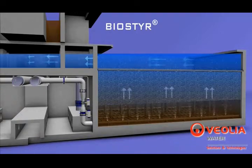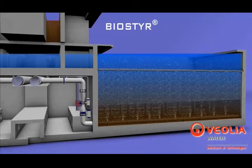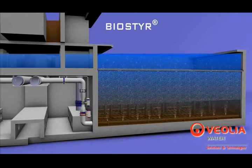The treated water is then collected above the cells in a common effluent outlet channel connecting all the filter cells, before being discharged over an outlet weir.